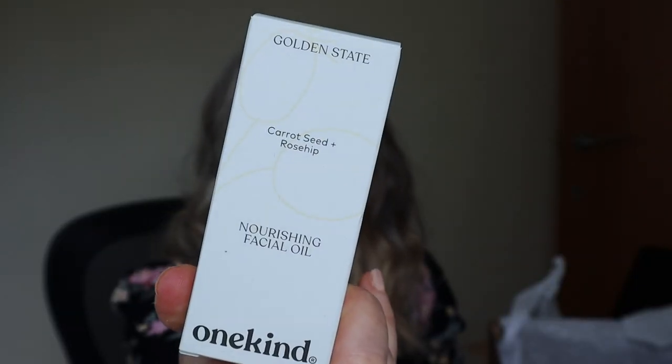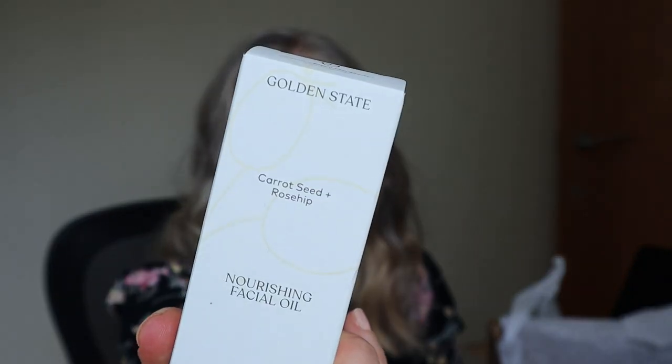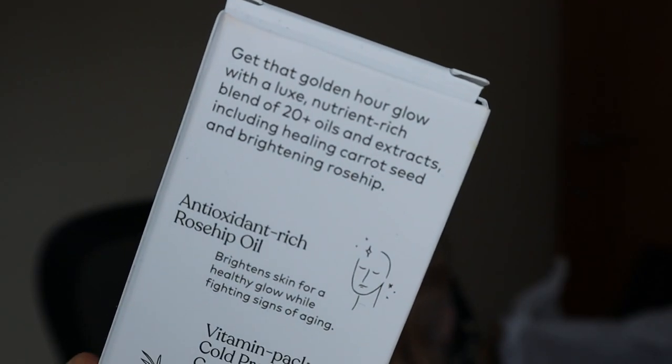There's probably the other bits in here actually. Looks like some jewelry — there's always a piece of jewelry, always a bag, always a piece of jewelry, always some item like clothing or a scarf. And there's some sort of skincare item — a nourishing facial oil. This is a carrot seed and rosehip by Golden State, blending 20 oils and extracts including healing carrot seed and brightening rosehip.